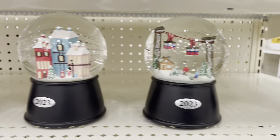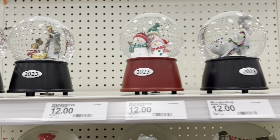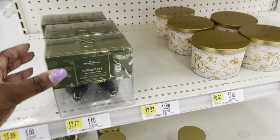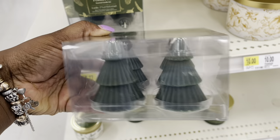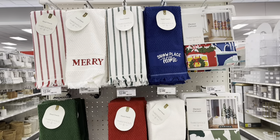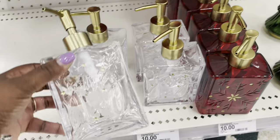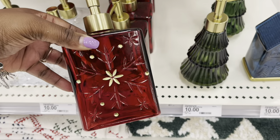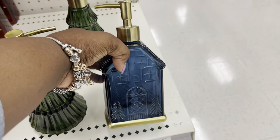Make sure you guys are subscribed to the channel and have your bell notifications on. I know sometimes a lot of people watch the video and they don't subscribe — they forget to subscribe, or maybe they just don't want to. But I'm just reminding you just in case you might want to. There are these fur tree-shaped candles over here.